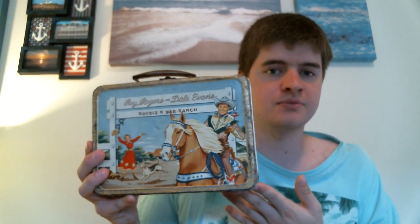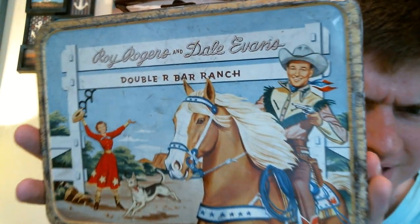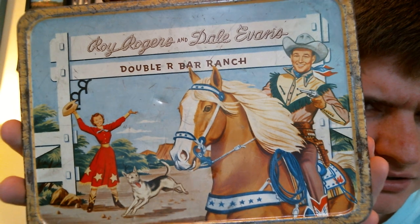After I bought this, I looked it up and found one that had been put up for auction. It was in better shape with the original thermos and original glass insert, and it sold for $82. Mine is not in the best of shape, but I love the display of it. I have a Beverly Hillbillies lunchbox from 1963 and one from Mork & Mindy from 1979. This one I think dates to about 1953.